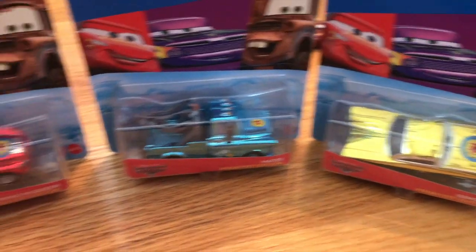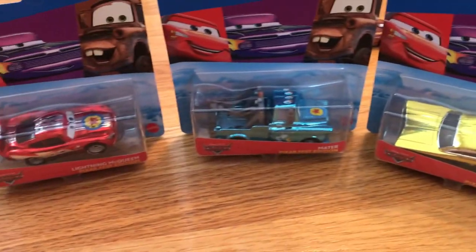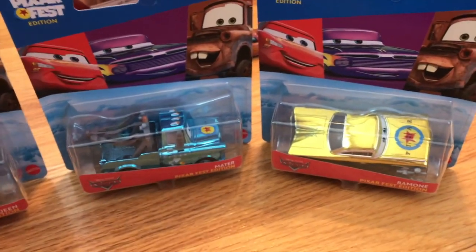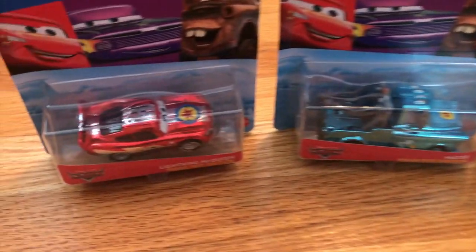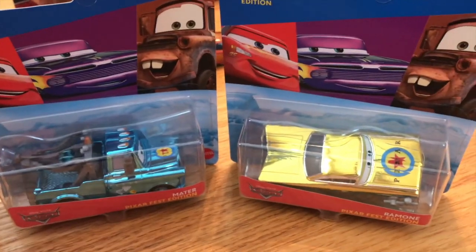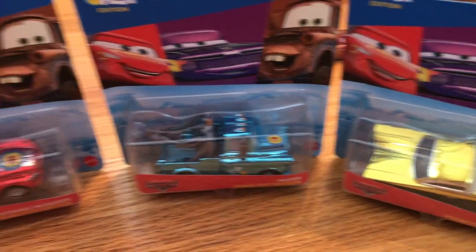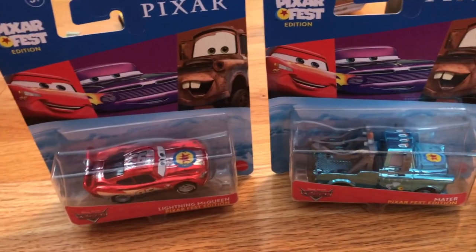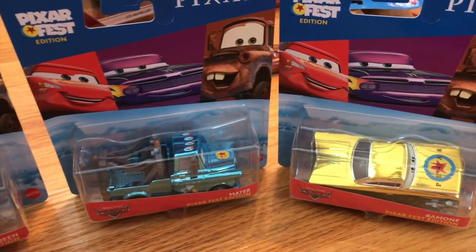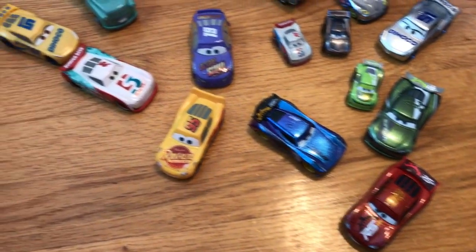My final haul of the month was the three Pixar Fest cars: Lightning, Mater, and Ramon — some very cool and incredibly unique die-casts that I can't wait to review in a few days. These were done as a cross-promotion with a virtual event that went on in August. Unfortunately I didn't get them in time for the live Cars watch party since I found them at the end of the month, but they're still very nice to have and very unique.